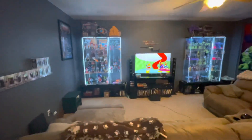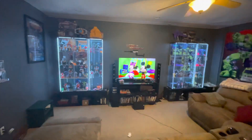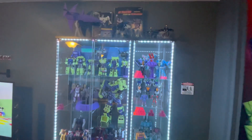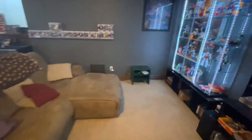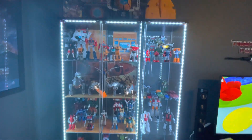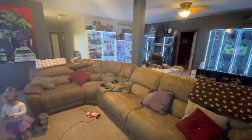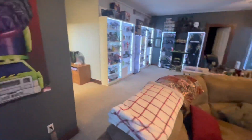And then obviously the Transformers goes front and center as far as when you're sitting on the couch. Don't mind the copyright strike from Mickey there. So my Decepticons on the right and Autobots on the left. That's my collection room — it's always a work in progress, always evolving, and stuff's being rearranged as new things come in or whatever.